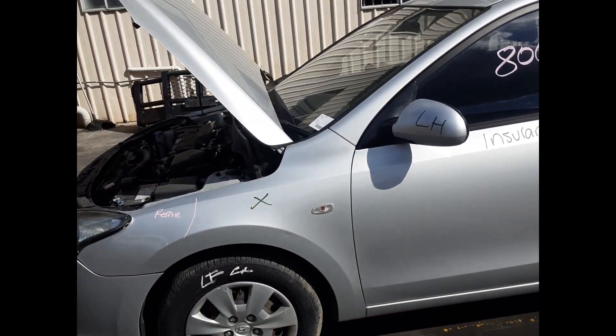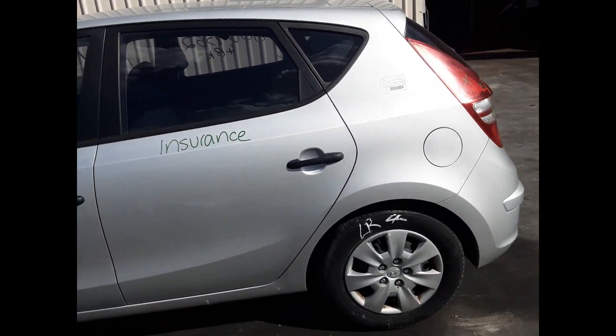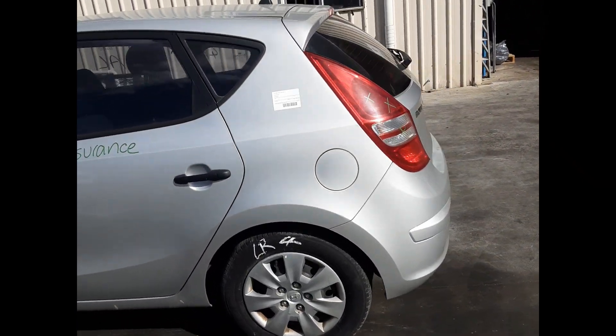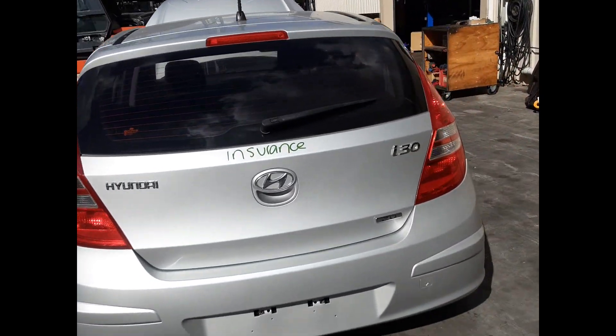Left front 15-inch steel wheel, good tyre. Left front door mirror. Left front door, no dents. Left rear door, no dents. Left rear 15-inch steel wheel, good tyre. Rear tailgate, no dents.